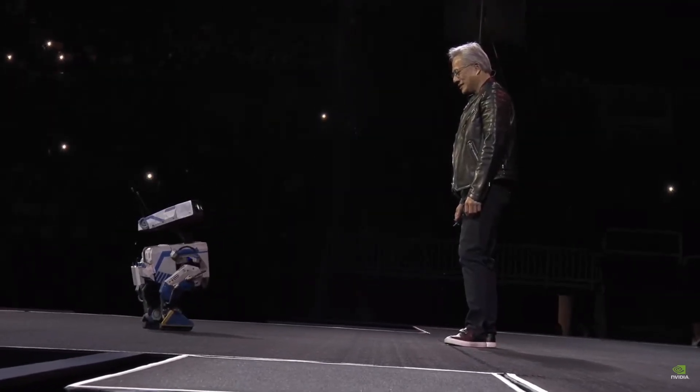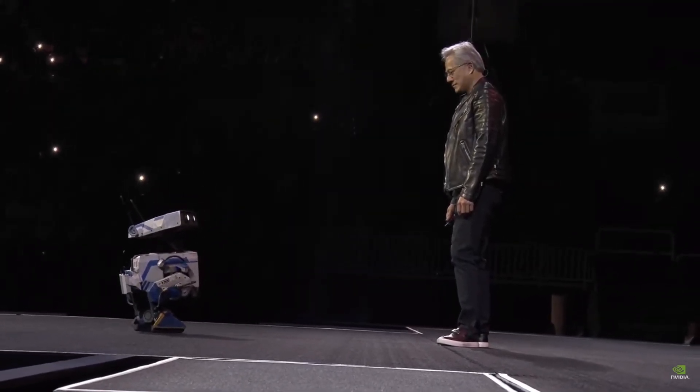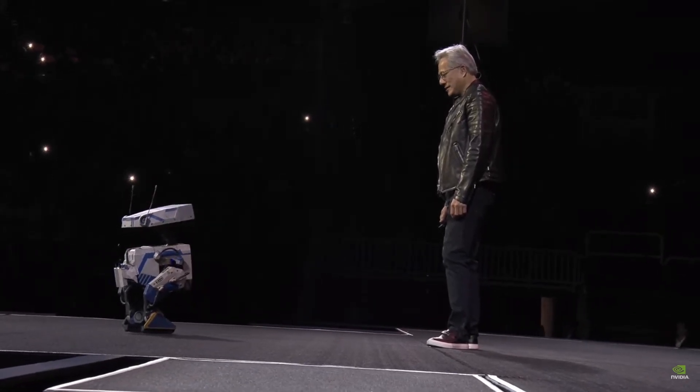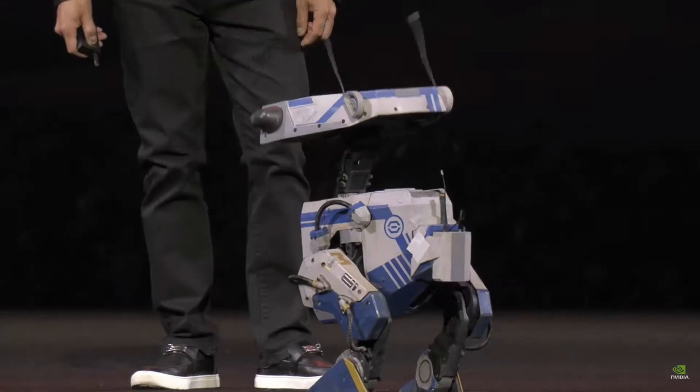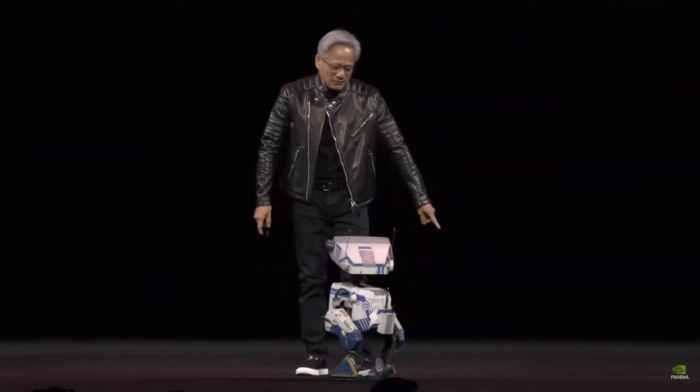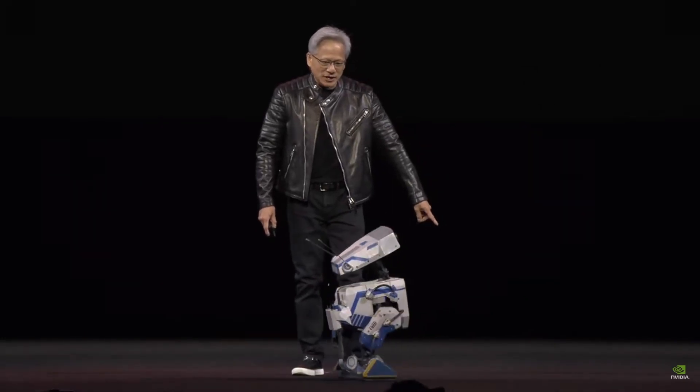All right. Hey Blue, listen. How about let's take them home — let's finish this keynote. It's lunchtime. Are you ready? Let's finish it up. We have another announcement. You're good, just stand right here.